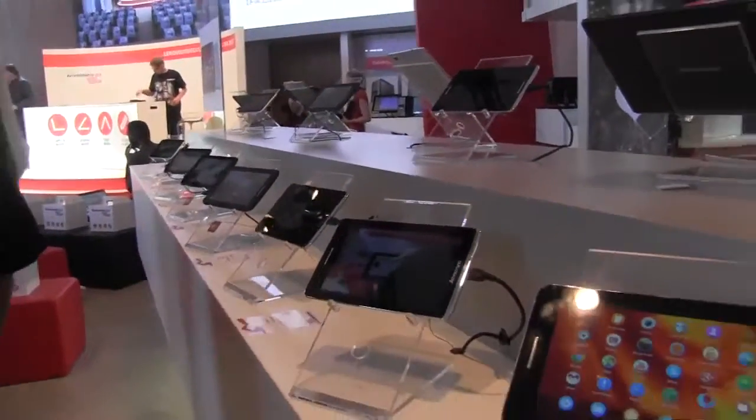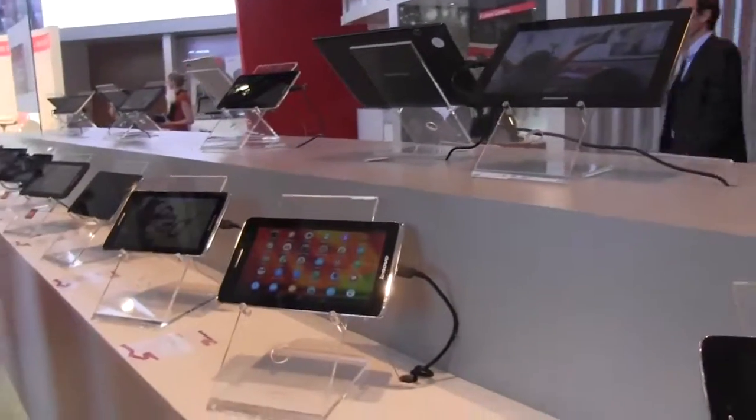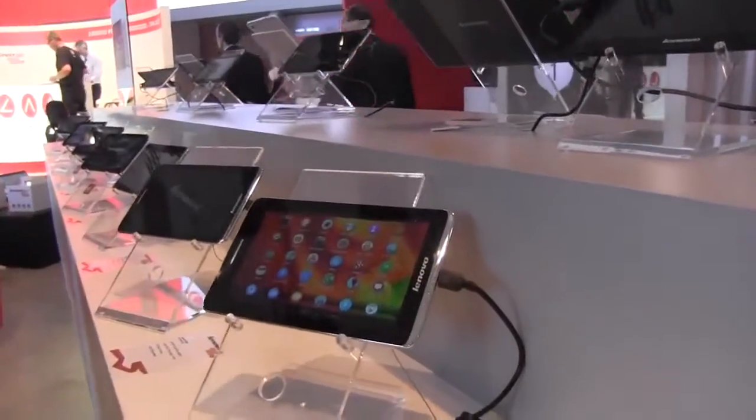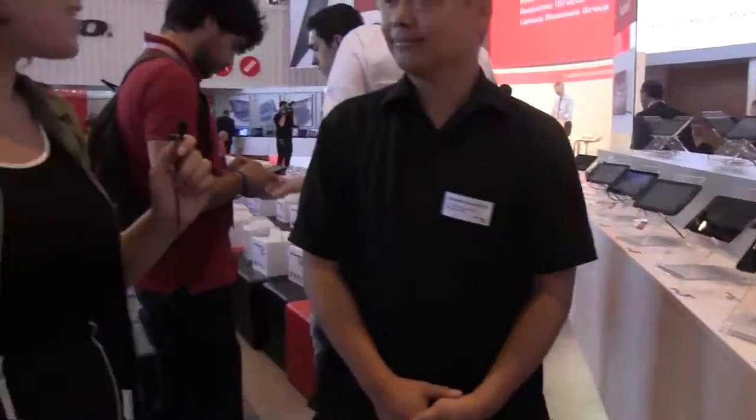We should be seeing the S5000 come out in November roughly in Europe? All I can tell you right now is that it's going to be here for the holiday season. Well, thank you so much for joining me, Michael. I'm Nicole Scott from Mobile Geeks here at IFA 2013.